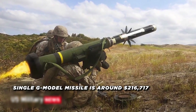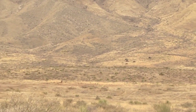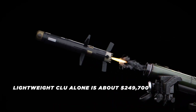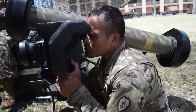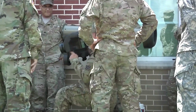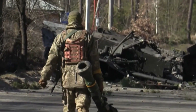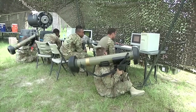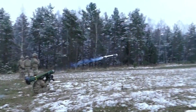The cost for a single G-model Javelin missile is around $216,717, with the export cost approximately $240,000 per missile. The lightweight CLU alone costs about $249,700. The Javelin has seen extensive use in various conflicts, including the Iraq War, the Syrian Civil War, and the Russo-Ukrainian War, with its combat debut in Iraq in 2003 proving its effectiveness in both urban and open battlefield environments.